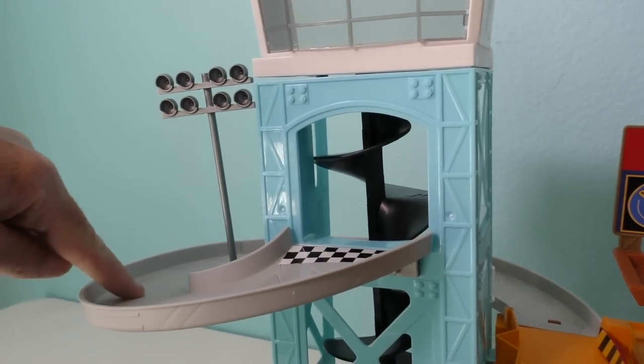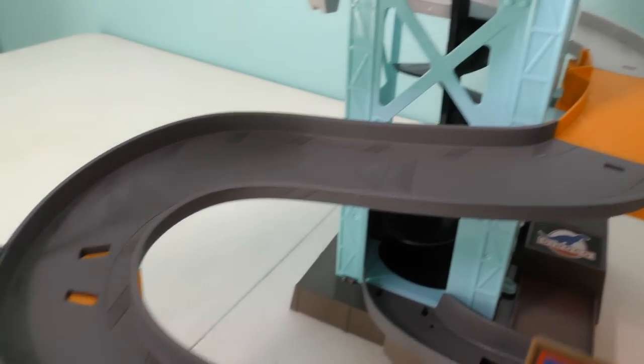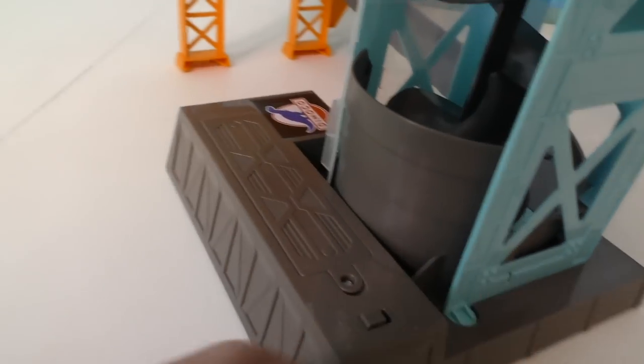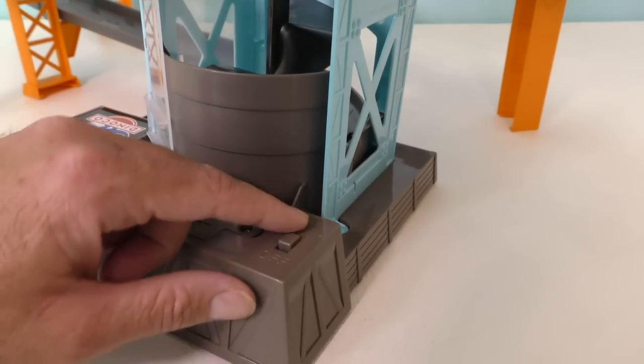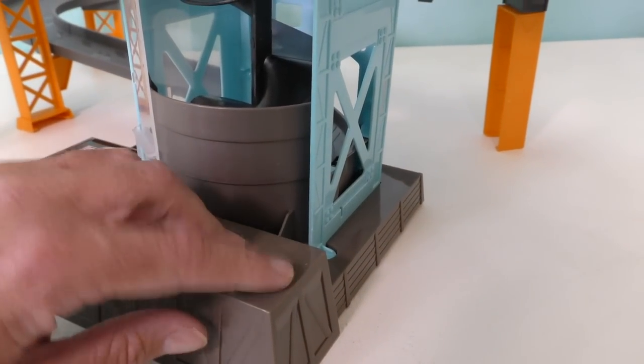Let me show you the Cars 3 Piston Cup Motorized Garage. See the cars launch out of here and go around and around, all the way down to the bottom. And then the motor takes them all the way back up to the top. It's motorized! That looks super easy — you just turn it on and the motor goes. Oh wait, this needs batteries.